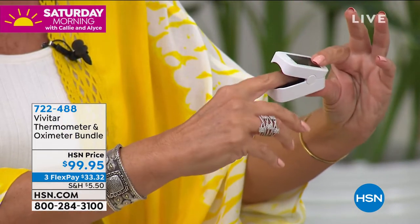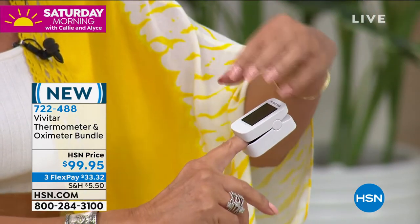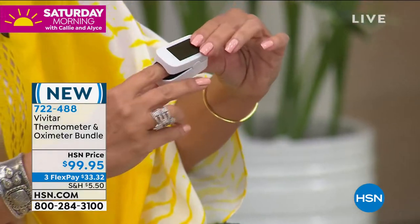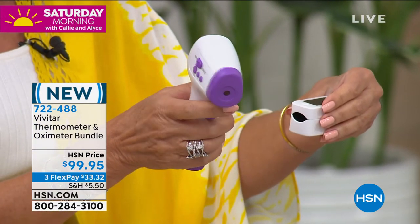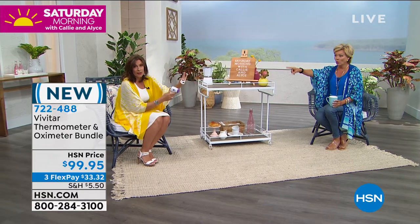The oximeter checks the amount of oxygen in your blood. It's a really great device — my mom has to check it every single day, so I was familiar with it. It's really important right now with all that's happening. People really want to know how much oxygen is in their blood. It's so effortless and gives you an incredible amount of information.